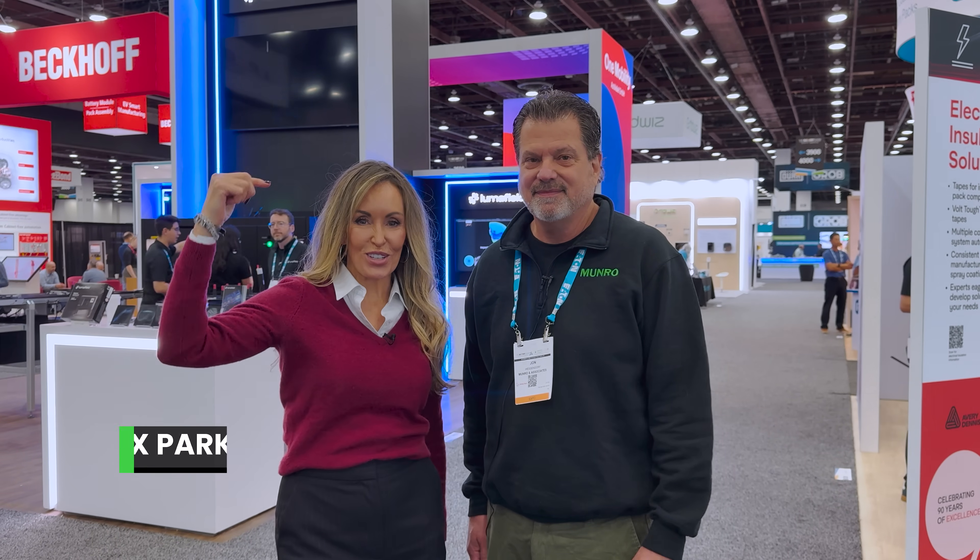I'm Alex Parker with Redline Detection and I'm here at the Battery Show Detroit with Monroe Live and John Wessendorf. We're here to showcase the event. We're going to do a walk around and we're going to talk about some of the things we see. At the same time she's going to promote her business, tell us what Redline Detection is all about, where they're at currently and where she sees her business going forward.